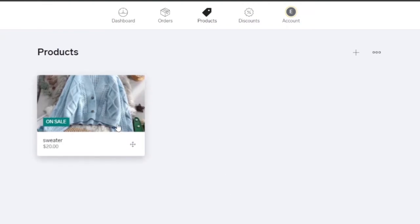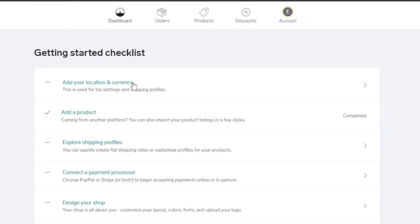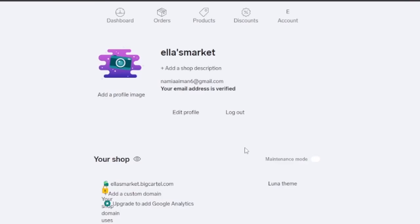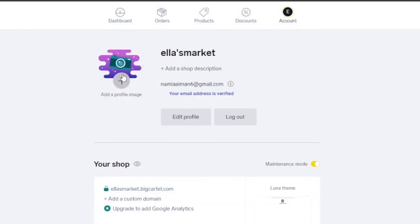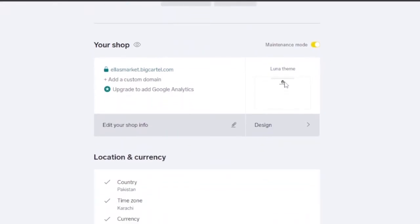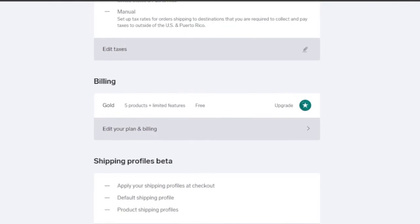Customers can click on the product and order it. From the checklist, complete all remaining steps: add your location and currency, explore shipping profiles, connect a payment processor, and everything else. To see your shop design, click on 'Design Your Shop.' You can add a profile image, and the current theme is Luna. You can also manage location and currency, payment setup, and taxes from within the dashboard.